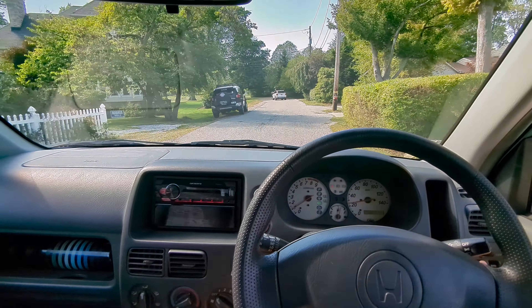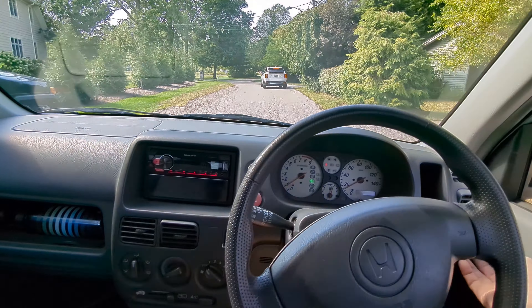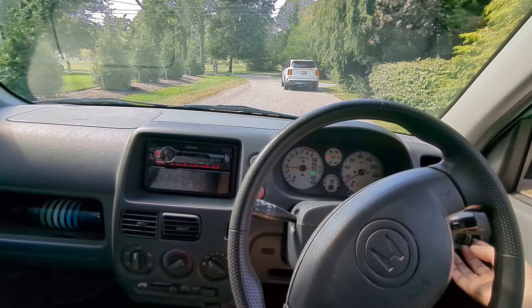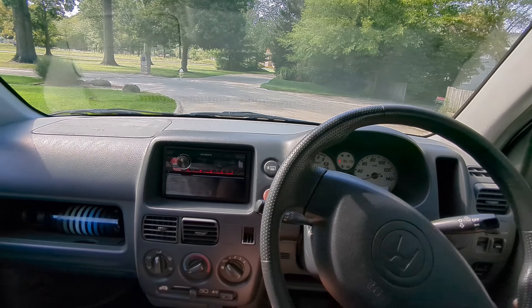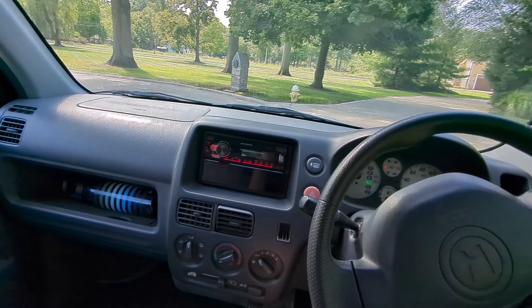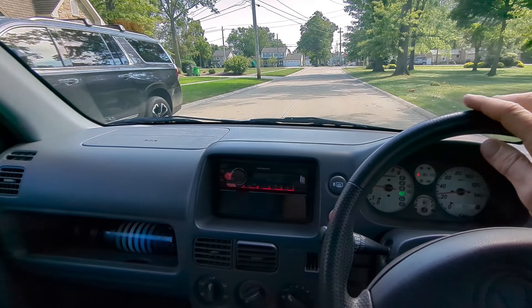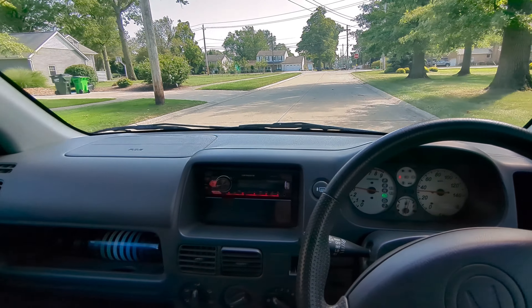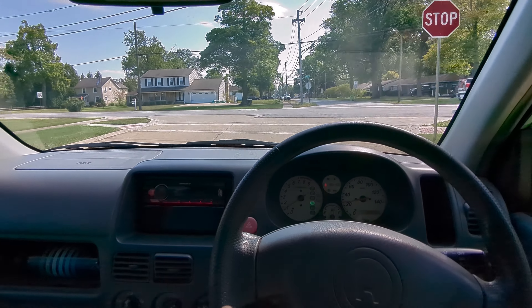I'm tall — no problem getting into this car. As you can see, my legs have no problem in here. I'm sitting with the seat all the way back and I've even got it reclined.